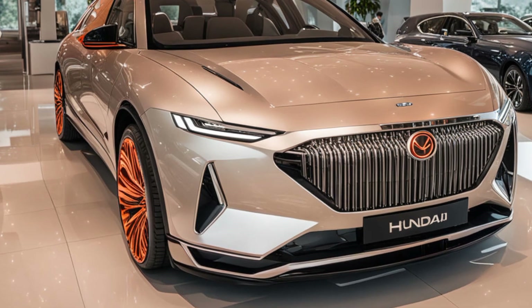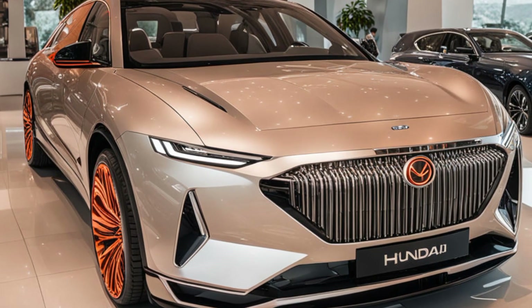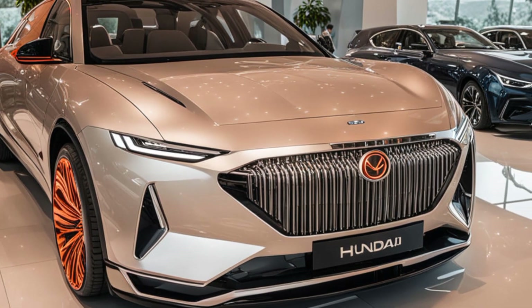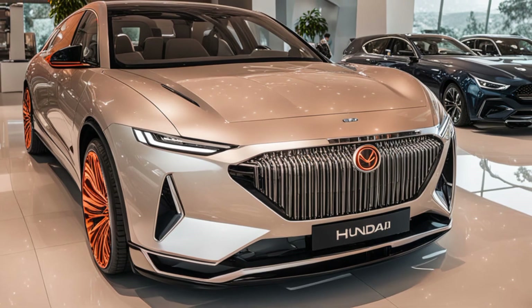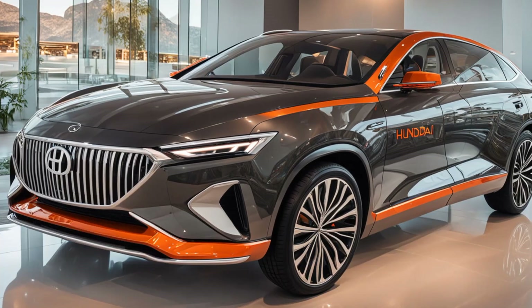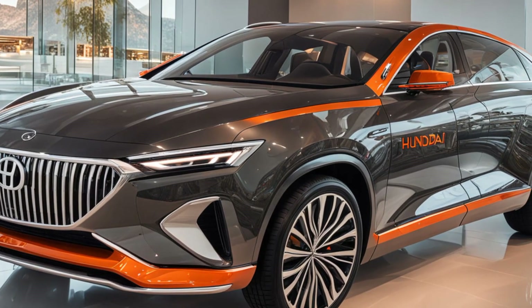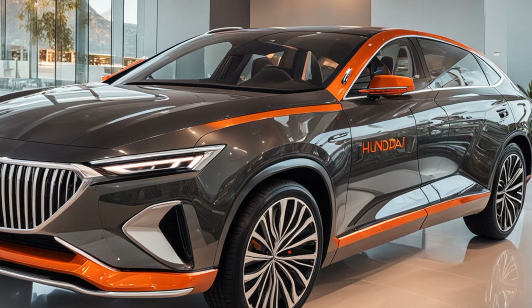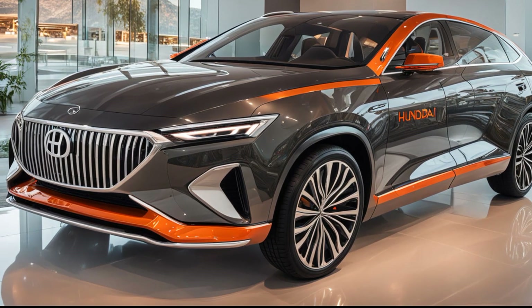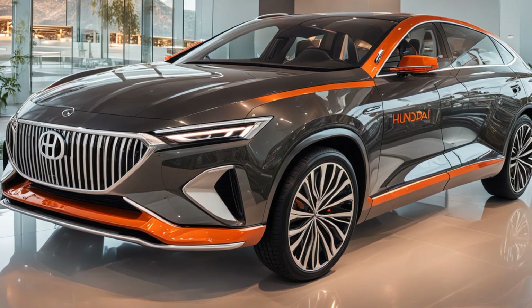Moving to the rear, the 2024 Grandeur does not disappoint. The rear design is dominated by a full-width LED taillight bar, a design trend that Hyundai has embraced across its lineup. This light bar gives the rear a modern, tech-savvy appearance while also improving visibility. The taillights themselves have a 3D effect, adding depth and complexity to the design. The rear bumper is sculpted with precision, featuring dual exhaust outlets that hint at the vehicle's performance potential, and a subtle lip spoiler integrated into the trunk lid adds a touch of sportiness.